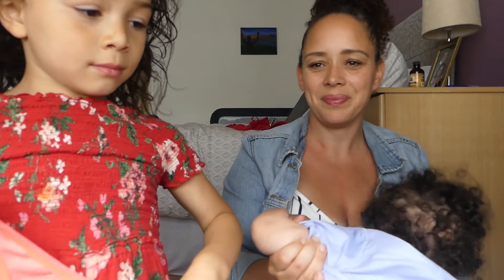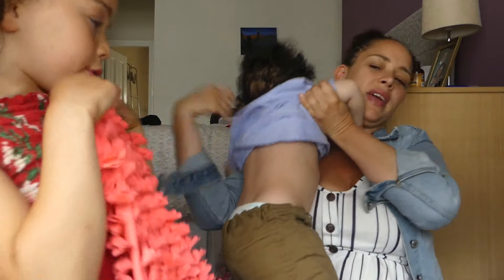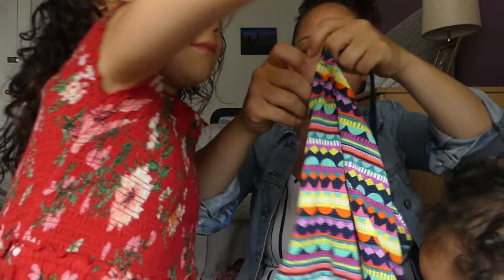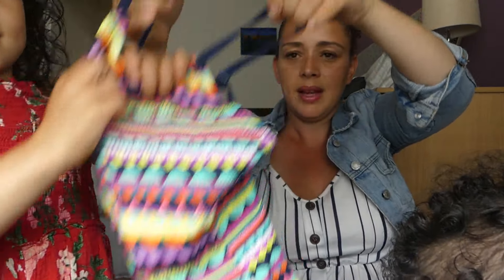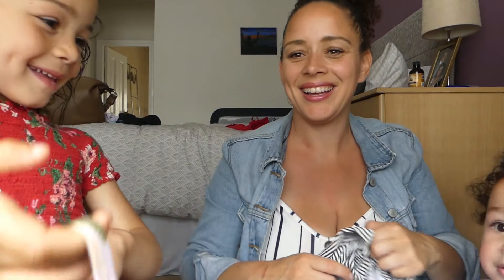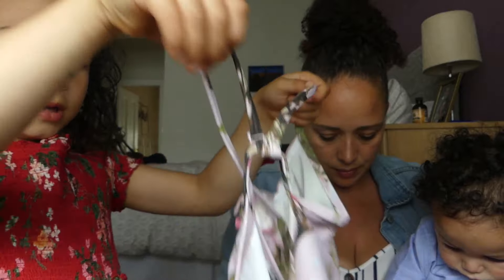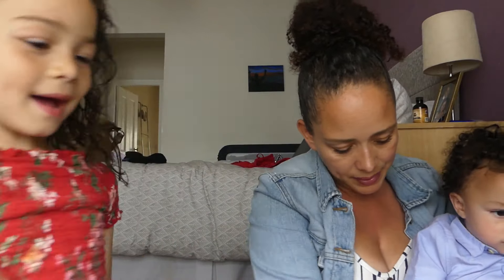Have you not worn that one yet? Show them the pretty flowers on it. Oh, are they little love hearts? We've got this one — show them the back. Good girl. And then what about this pink one? And then we've got a little black and white one too.